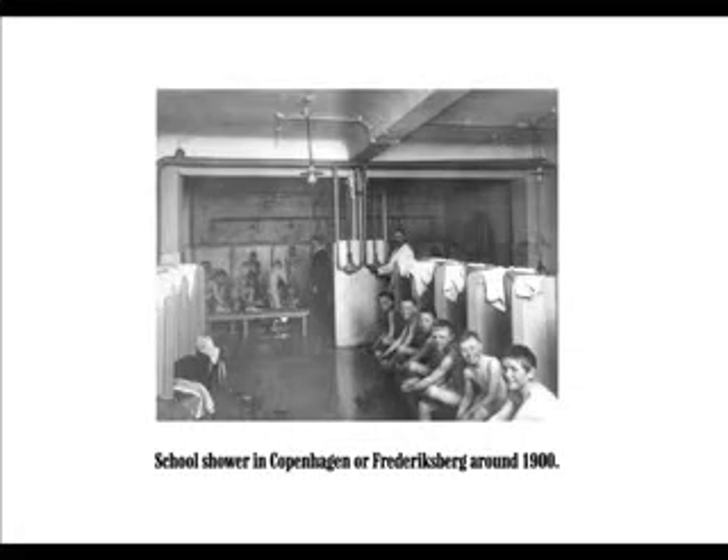Many made do with public baths, such as the one in Sjællandsgade in Nørrebro from 1917. Kids got a free shower at least once a week in school, and lots of sellers got a shower room for all the inhabitants in the building.